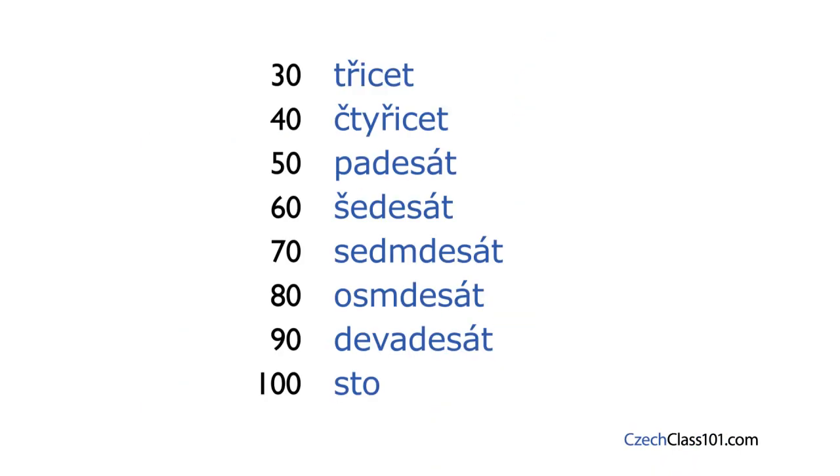While you have to memorize a few of these numbers, there are tricks that make it easy. To build třicet (30), you add cet to the word for three, tři, and you get třicet. The same goes for čtyřicet. To build sedmdesát (70), you add desát to sedm (7). The same goes for osmdesát (80). So you only need to remember padesát, šedesát, devadesát, and sto.